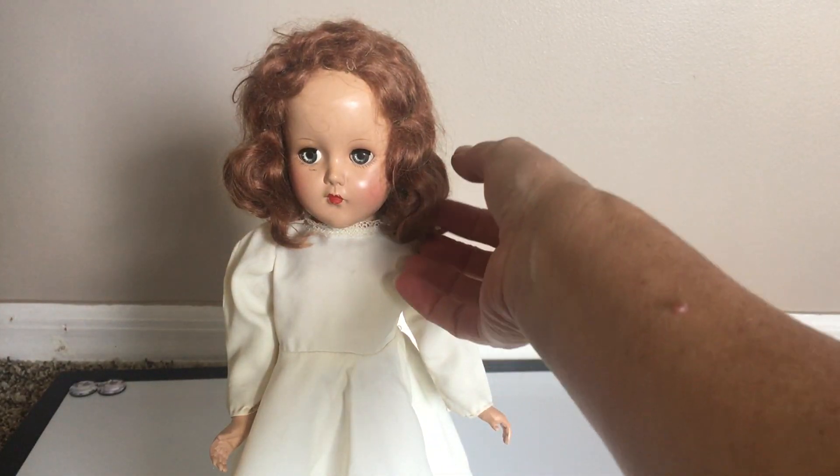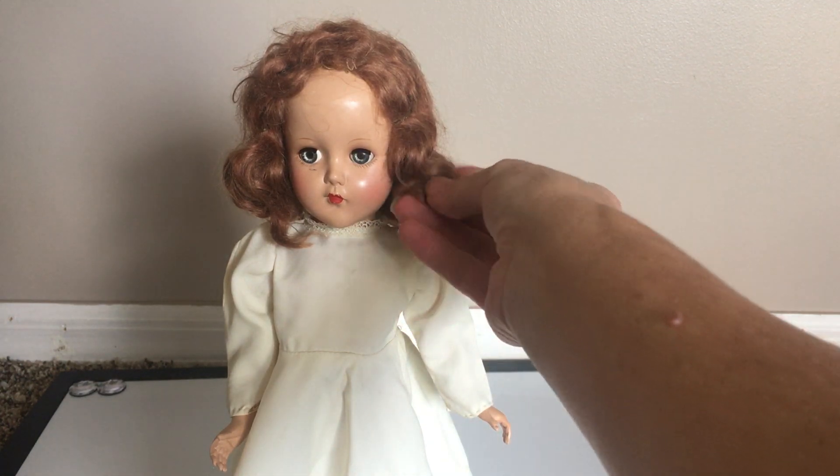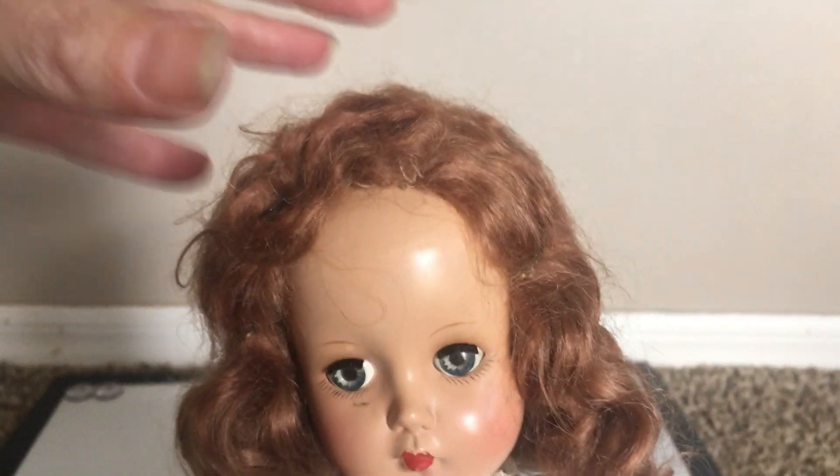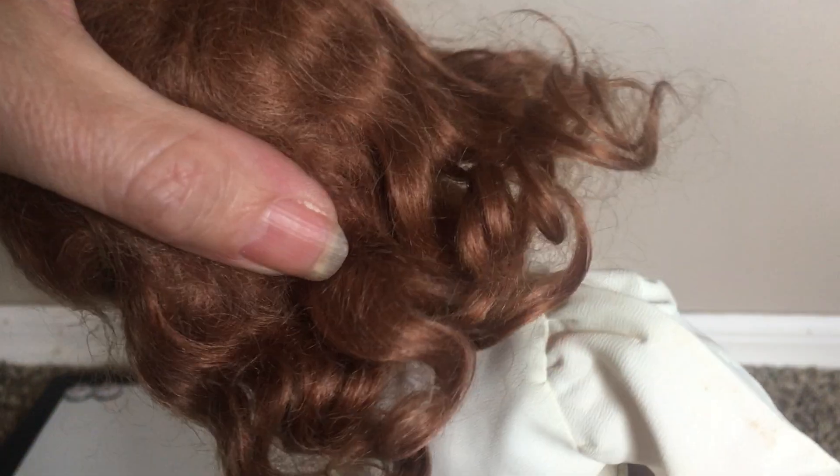Her hair is kind of like a floss mohair and it's in really good condition. Usually this hair gets kind of matty and thick, and it can get frizzy. But this is actually not too bad. There are some areas that you can see that might be starting to get that way — right in here it's a little bit matted.